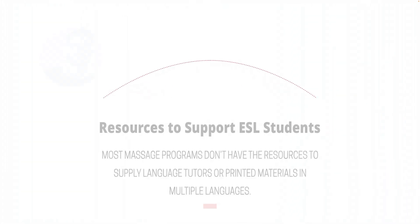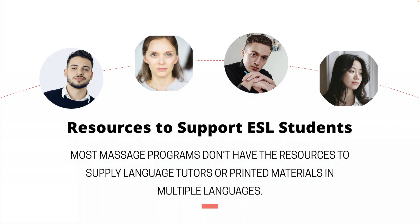Finally, most massage programs don't have the resources to support ESL students with language tutors or printed materials in multiple languages, making it harder for these students to keep up with their coursework.